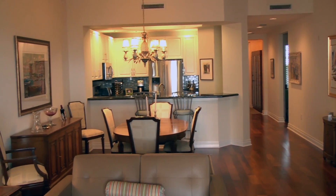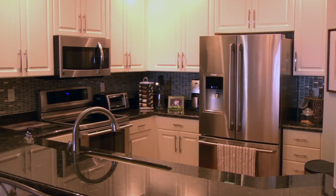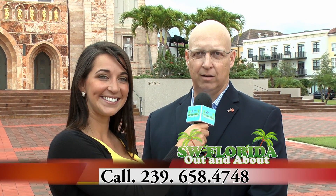Maple Ridge is going to have some of the nicest homes in all of Southwest Florida. How can everyone get more information? Well, Jessica, you can reach me at 239-658-4748 or follow me on my website at AveMariaHometown.com. Thank you so much again. You're welcome — thank you so much for coming out.